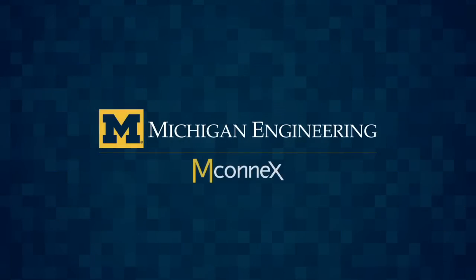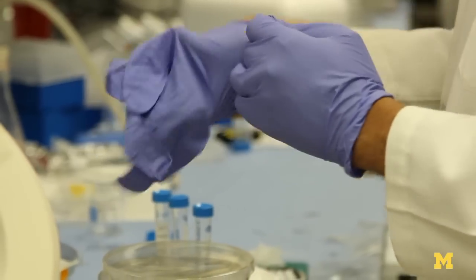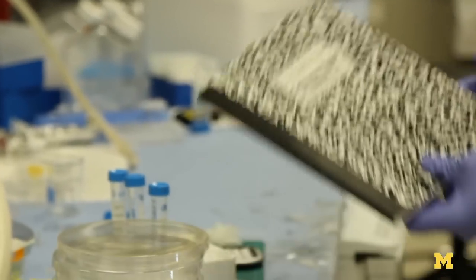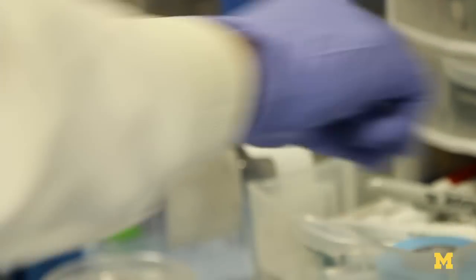Right now it costs like a billion dollars to find one good drug. Why is that? It's because often people cannot predict whether a drug would be good or not until they actually try it on people. What if we could make a miniature version of you so that we know the drug works well or not before we get to trials, or can make the process more efficient?